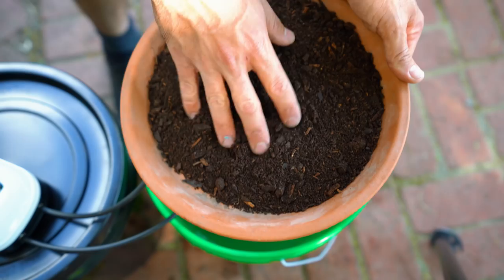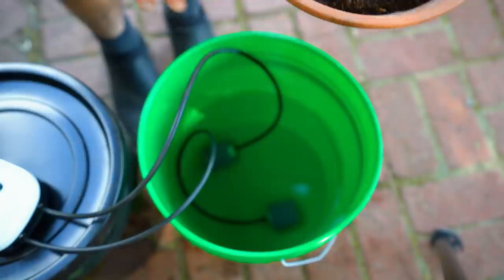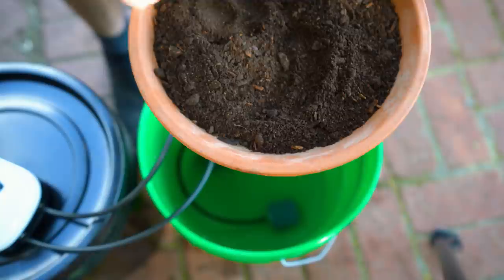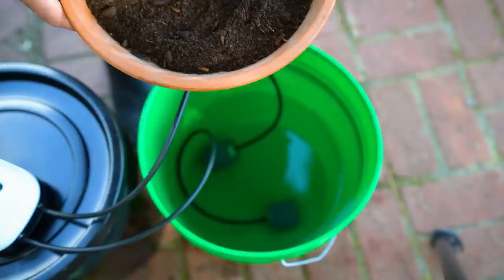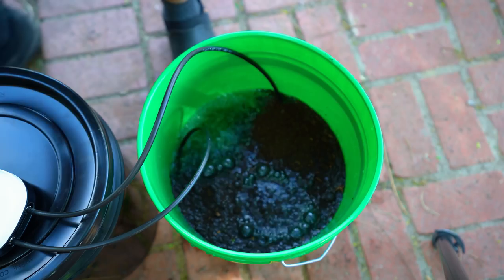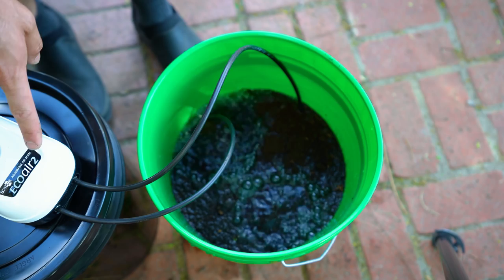I decided to skip the straining bag for now and just strain everything at the end, so everything can bounce around freely in the water. I'm adding a little over half a pound of the Bio Vast compost to about two and a half gallons of water. Andy recommended half a pound to five gallons, but for a more concentrated tea you can use a higher ratio of compost — which is what I'm going for today. I'll turn on the air pumps to start mixing and oxygenating, then add the compost.